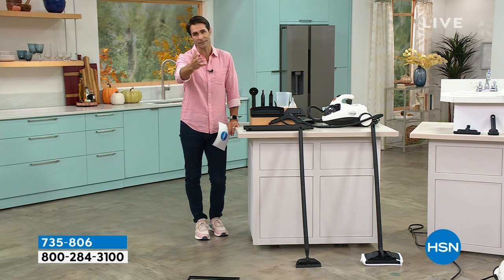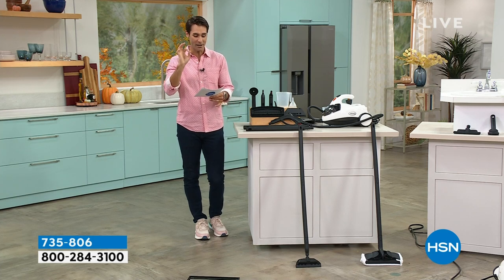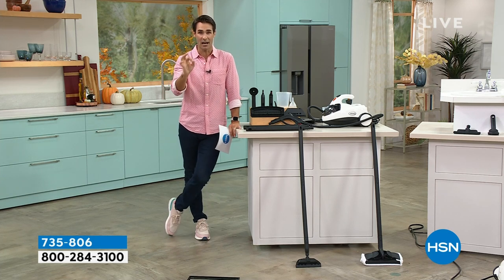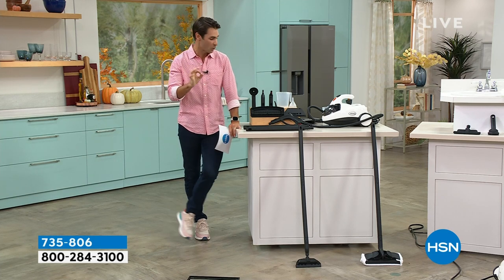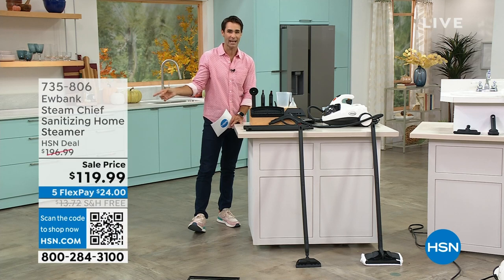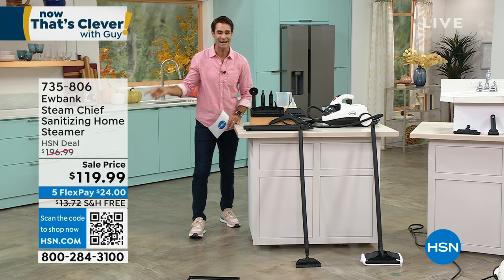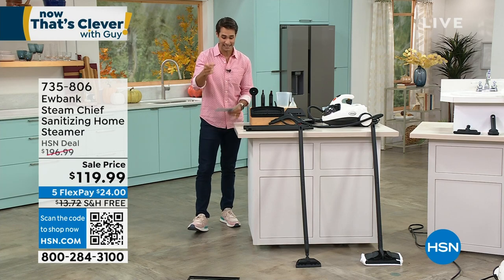This is from Eubank — a brand you know, it's been around for 140 years. We are taking $75 off the price today, throwing in all of the essentials and all of the attachments that you need. Take a look at your screen right now: this is whole home cleaning for $119.99 today.